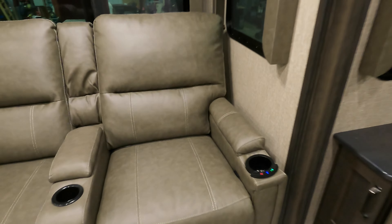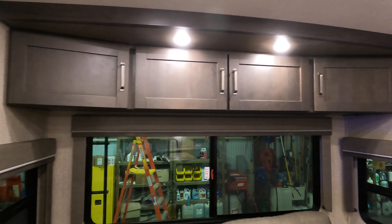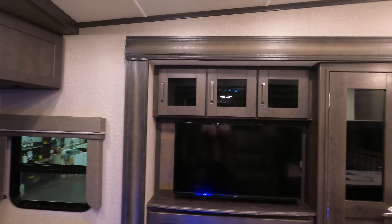Theater seats do have heat and vibration, and lights in the cup holders for that little extra flair, plus storage up top. This couch also pulls out for more sleeping area, with storage and outlets so you can always keep your phone, tablet, or other devices plugged in. You do get a TV and a radio that pumps out through the outside speakers as well. Nice fireplace — if your electric is included at a campsite, you get free heat from these.